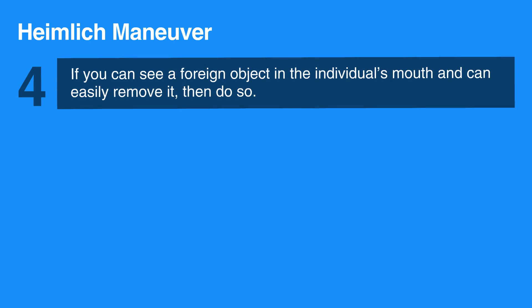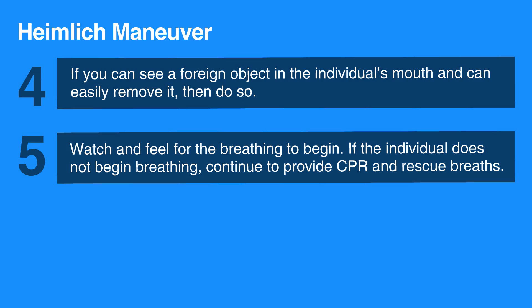If you can see a foreign object in the individual's mouth and can easily remove it, then do so. Watch and feel for the breathing to begin. If the individual does not begin breathing, continue to provide CPR and rescue breaths until help arrives.